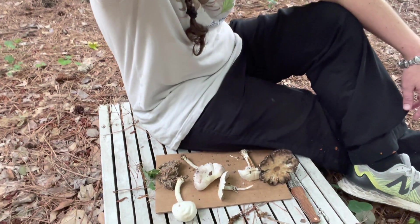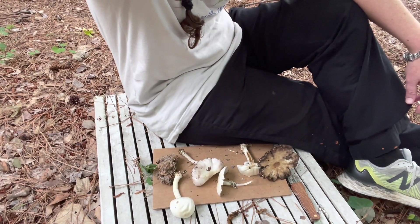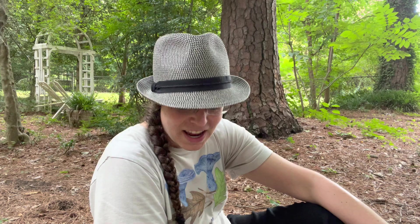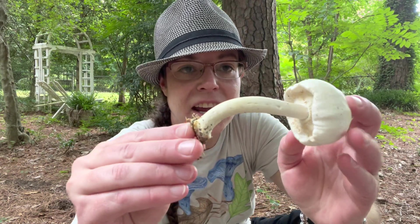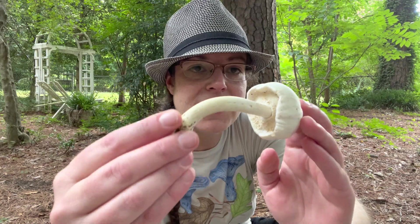Hey mushroom people! In a stunning and unexpected turn of events, I have found a collection of agaricus mushrooms in my very own yard. I'm going to identify this as Agaricus reducibulbus.